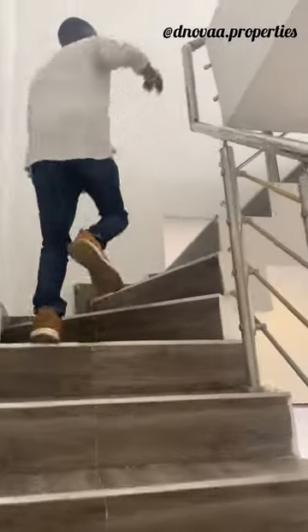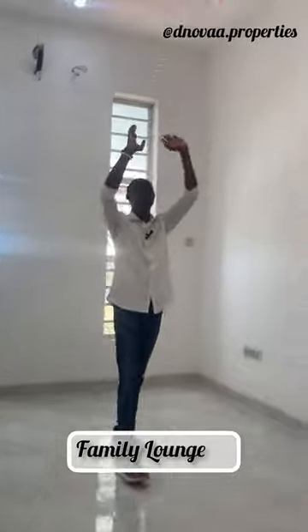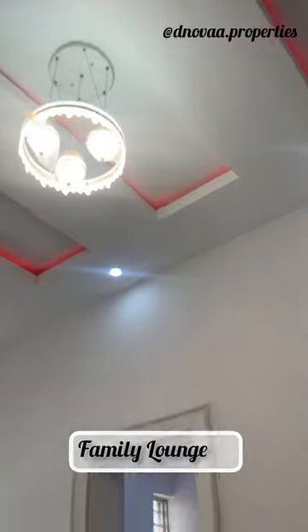This is a three-bedroom terrace duplex and we have three rooms at the top here. Welcome to the family lounge — as you can see, that beautiful lighting close to the ceiling here.